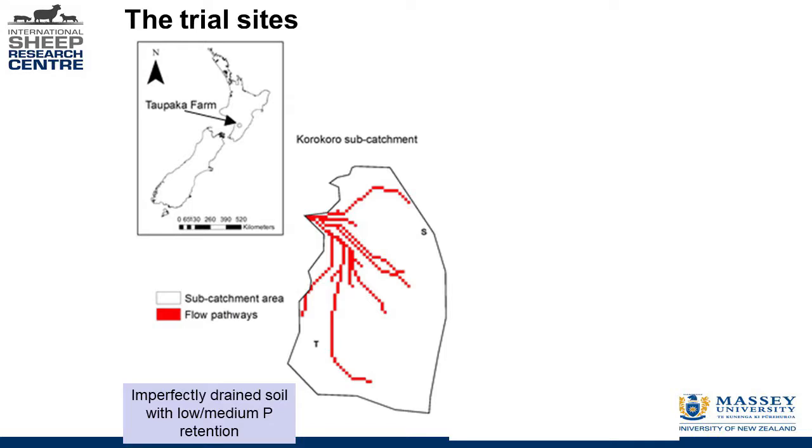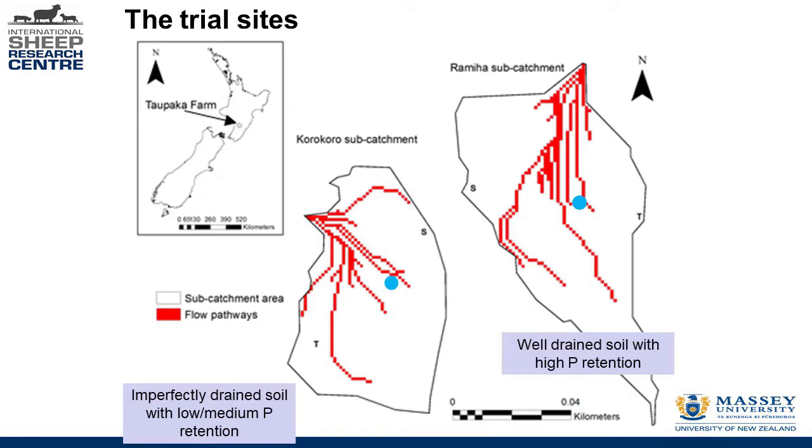The big idea: if we feed hay on particular soil types with a lower risk of surface runoff, can we influence — in a really low-cost, easy way — the amount of nutrient and sediment lost to our waterways? The study used two small catchments of about 0.3 hectares, small enough to capture all water running off them. The first catchment had a Korokora soil type — imperfectly drained with low to medium phosphorus retention capacity — our higher-risk soil. The second site was a Remeha soil — really well-drained with high phosphorus retention capacity. Feeding sites were positioned the same distance from the monitoring point in each catchment so we could compare results.